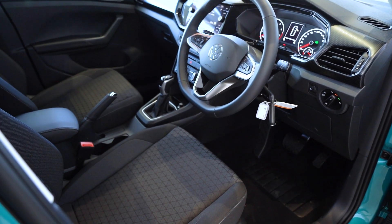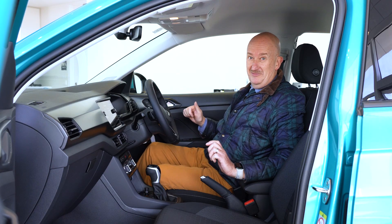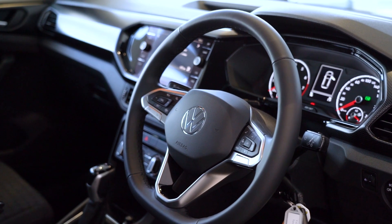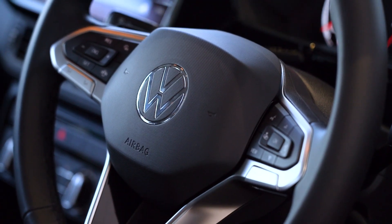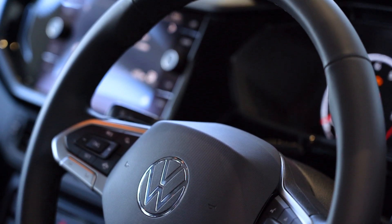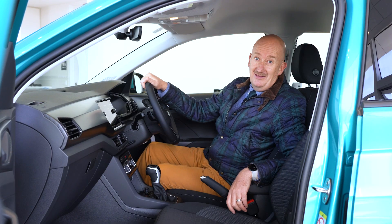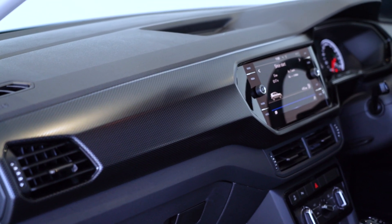The Volkswagen T-Cross interior is a very nice place to be. You've got very supportive seats and an absolutely gorgeous leather-wrapped steering wheel, beautifully finished with all of your controls for cruise control, audio, phone, and voice command — really well designed and everything has a quality feel. The finishes are really nice.